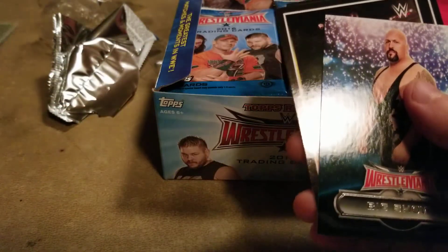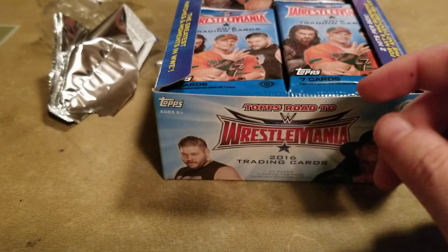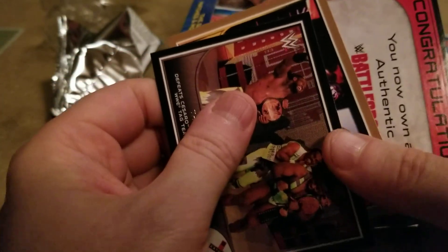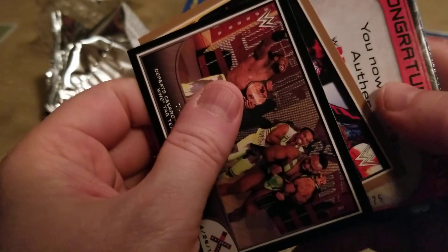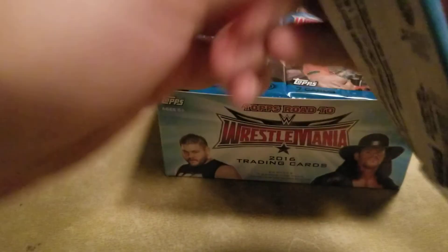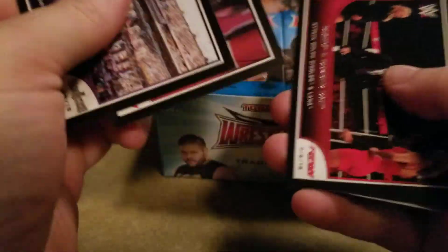Oh, wait — I think we got a plate. So we got our first hit: a Sheamus printing plate. That was fast. There's something I want to hold off on for now. So we got hits pretty quick.